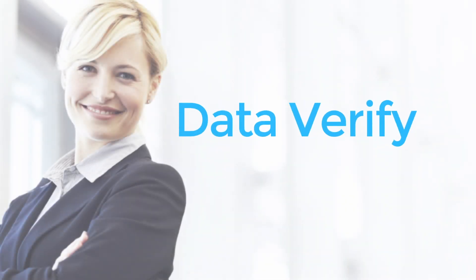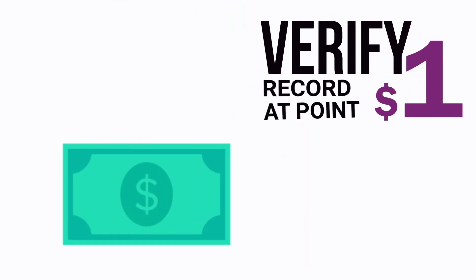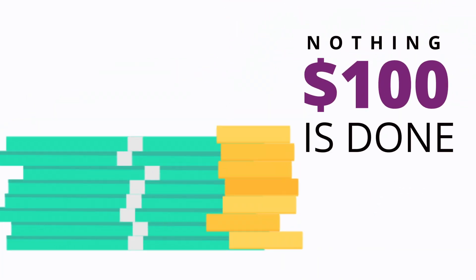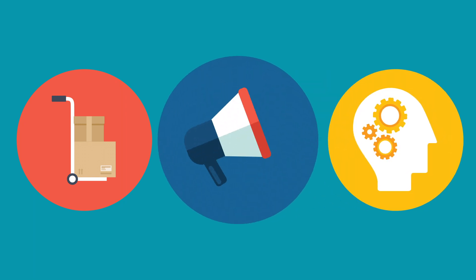The facts on dirty data aren't pretty. Consider the 1-10-100 rule. It takes $1 to verify a customer record at the point of entry, $10 to clean it in batch form, and $100 per record if nothing is done — which includes costs associated with undeliverable shipments, poor customer satisfaction, and failed direct marketing initiatives.